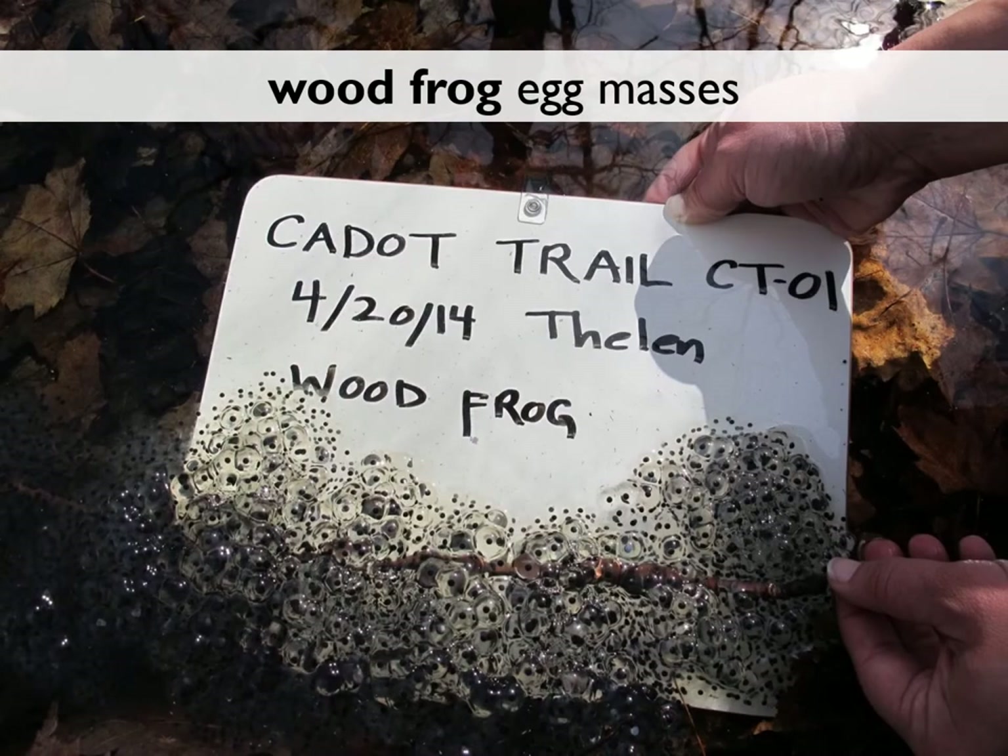Wood frog egg masses are often laid communally in just one or two sections of the pool. This picture shows approximately six or seven wood frog egg masses from six or seven different wood frogs. Each mass may contain up to 1,200 to 1,500 individual eggs.